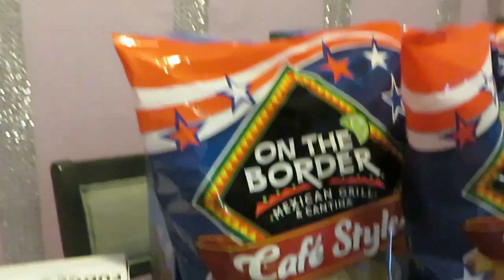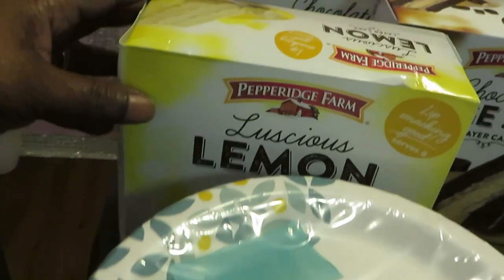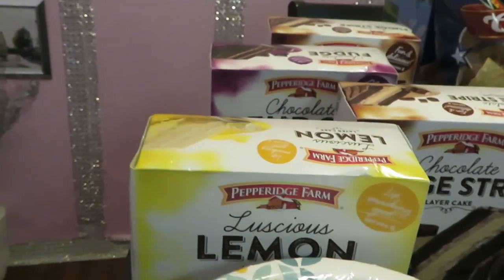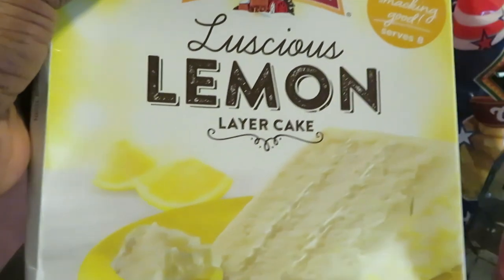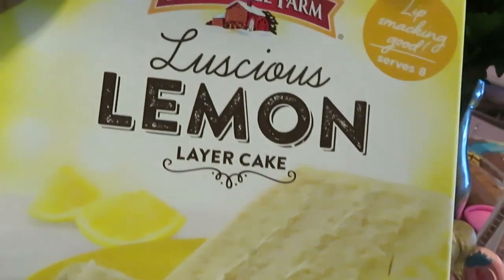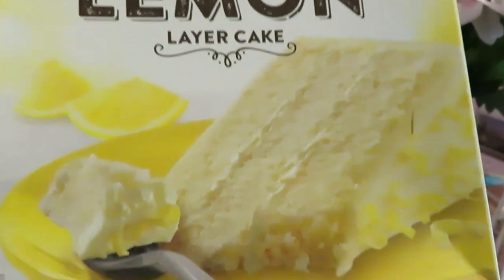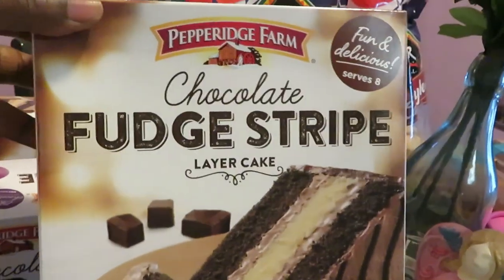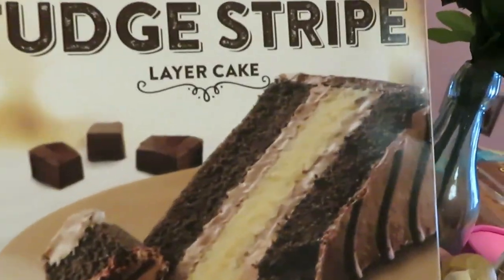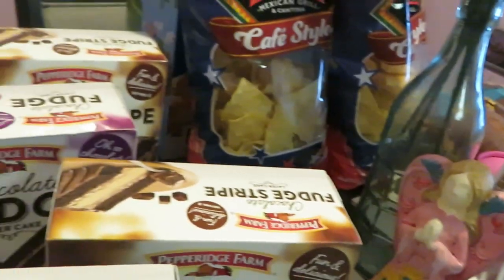Some paper plates — some cute little paper plates. My favorite deal of the day, guys, is the Pepperidge Farm layered cake. We got the lemon — oh, doesn't it look good! Luscious lemon layer cake, looks so good, I gotta zoom in for y'all. These were BOGO, guys. And I got the chocolate fudge stripe cake — oh, don't it look so good, y'all better go get some!